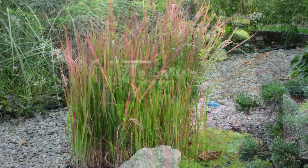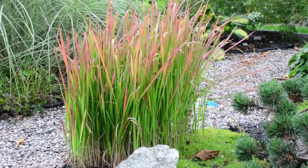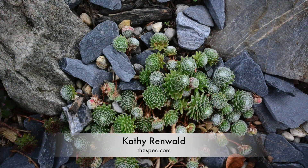Japanese blood grass marks the bend in a path. The pines and firs and spruce have their space and the softer plants their elegance. It's a lovely combination in a thoughtful garden. I'm Cathy Renwald for thespec.com.